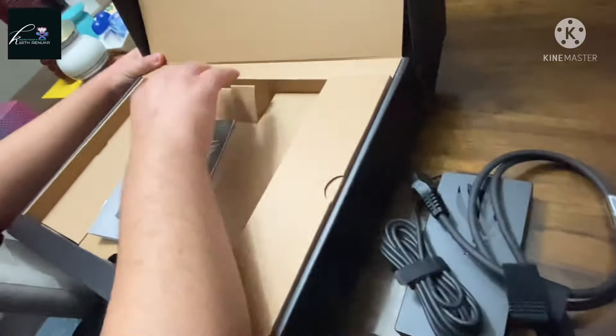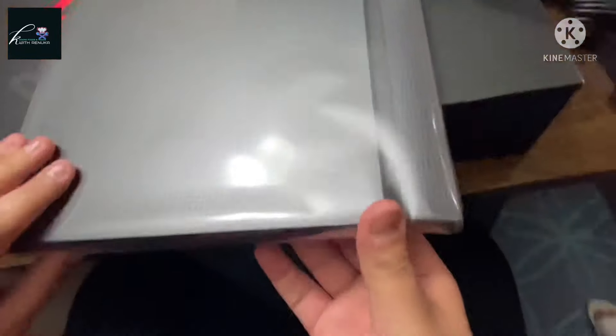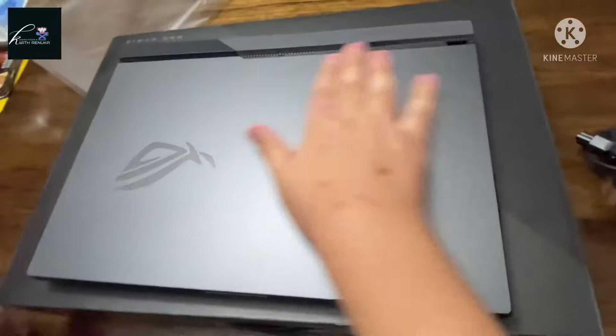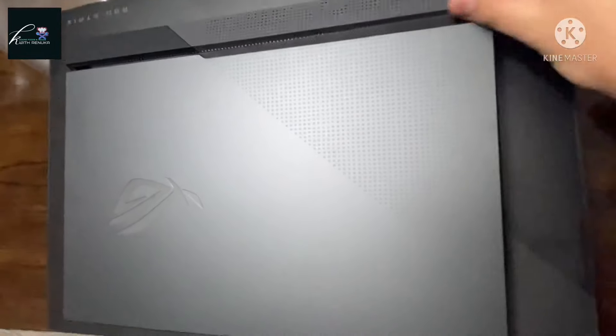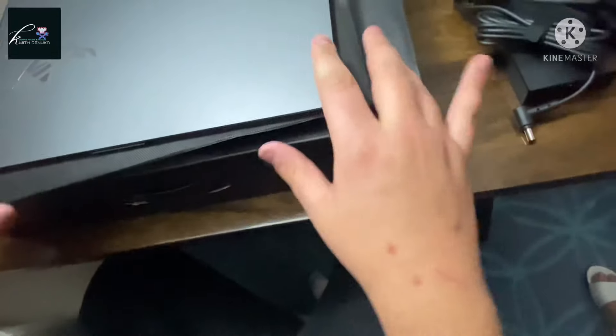There's nothing in this compartment, so we're done with the box. This is not my first time using an ASUS laptop. Let's get into the actual laptop. I'm not going to destroy the plastic because I'm not an animal. Standard stuff — very nice metal build.